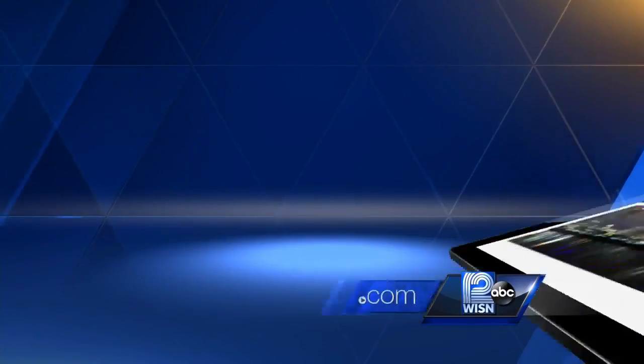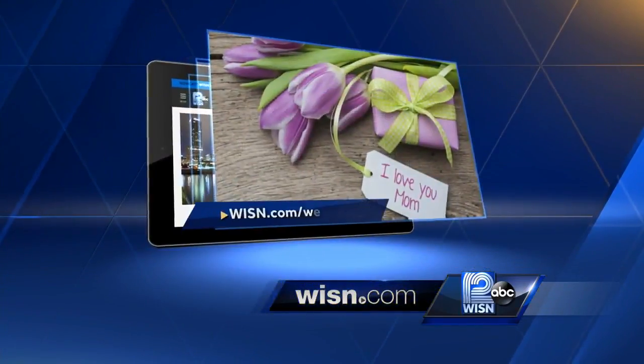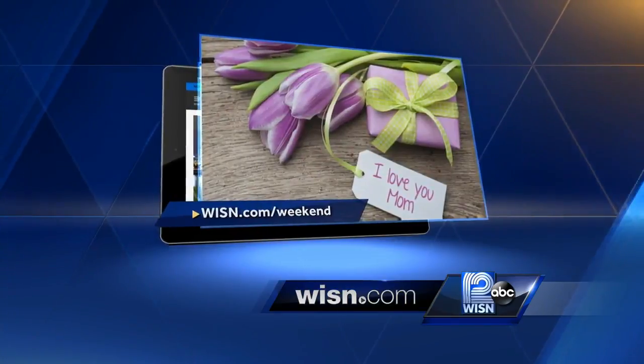So many great ideas, Bjorn — thank you very much, and thank you to Sendix as well. For more unique Mother's Day gift ideas, head to wisn.com/weekend.